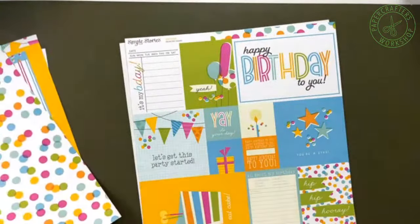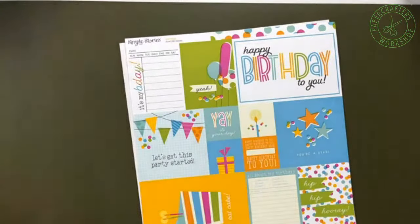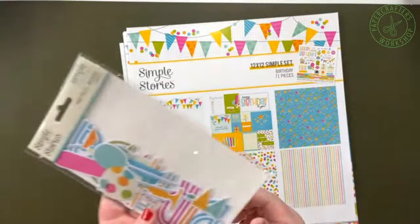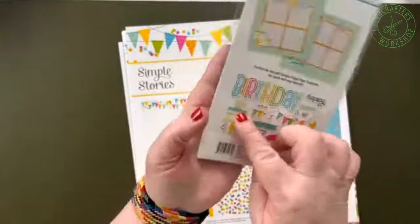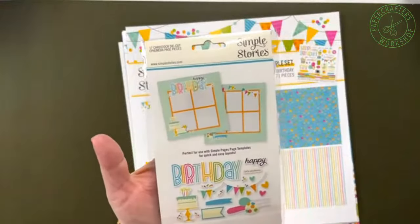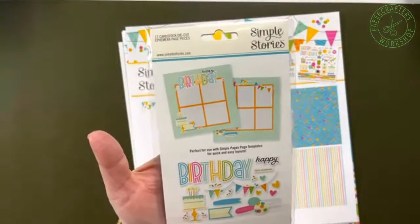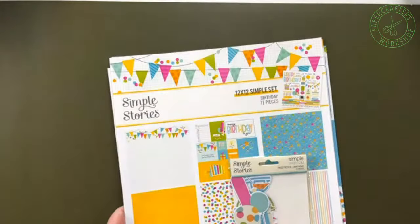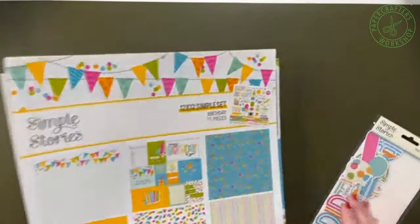The simple set also has an accompanying coordinating page pieces pack. This is your title, some great little die-cut icons, and they also give you a sample layout for how to use those in your crafting. It's simply called Birthday from Simple Stories — really bright, fun colors for a gray day like today.